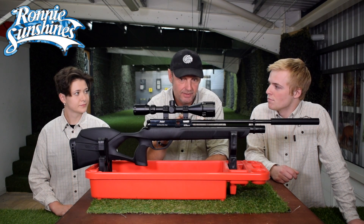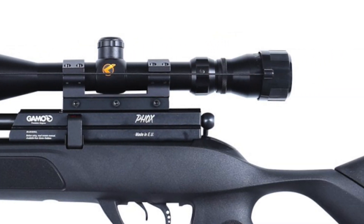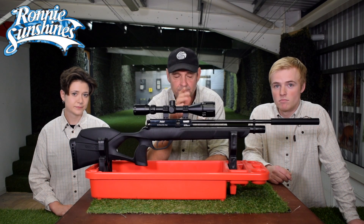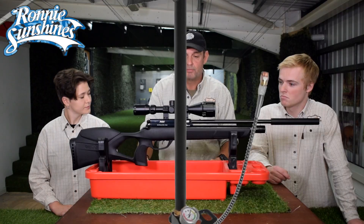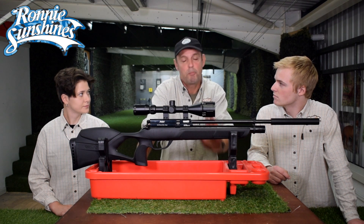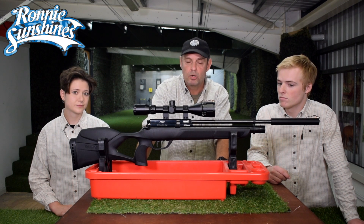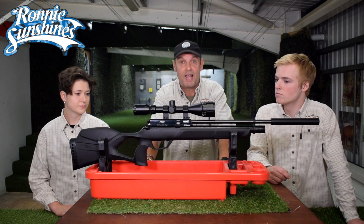The best thing about this is it comes with a load of gear. It comes with a scope — always handy — an integrated moderator, very very good, a bag, and get this, you get a pump with it as well, so you don't need a cylinder. Pumping the gun up is a bit of fun, it's not bad. In lockdown for instance, I couldn't get my cylinders filled up — what I would have done to have a hand pump, it would have been perfect. But anyway, it comes with all that, all in the price, and it is cheap.